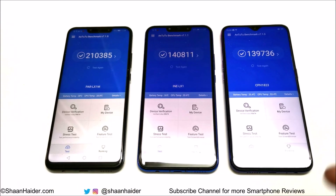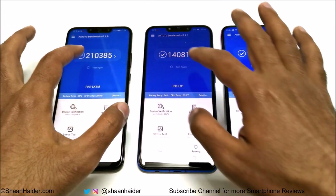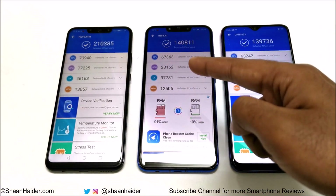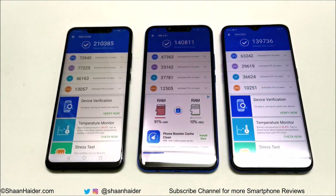If you go to the individual test score results, you will find there are four tests: CPU, GPU, UX, and memory. In all four tests, performance of Nova 3 is the best among all three phones. In CPU, UX, and memory, performance of Nova 3i is better than Oppo F9, and when it comes to GPU, performance of Oppo F9 is better. But looking at the overall score, the winner is Nova 3, then Nova 3i, then Oppo F9.